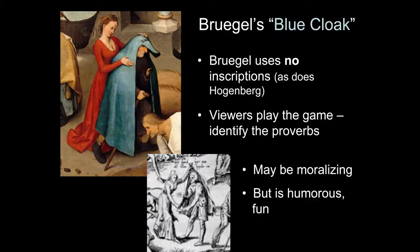What Bruegel does is show the figures without any inscriptions — he's not telling you what each one means. It seems to be a game, a puzzle picture where viewers would try to identify the proverbs. I know this works because when I teach this course in a traditional classroom I always end with this painting. When you show students the painting and start pointing out some of the proverbs, they get really interested, asking 'what's this one? What's that?' and trying to figure them out.